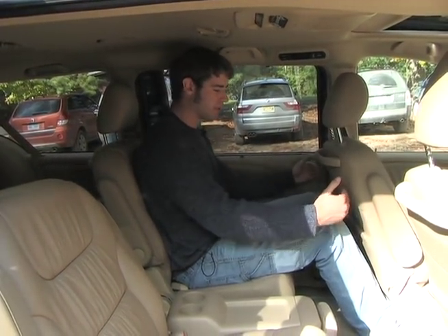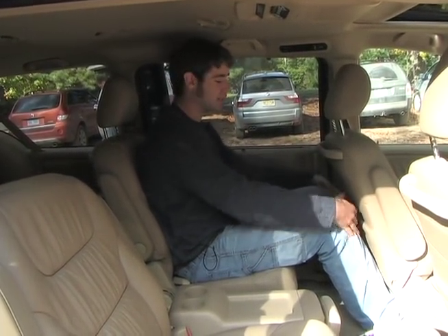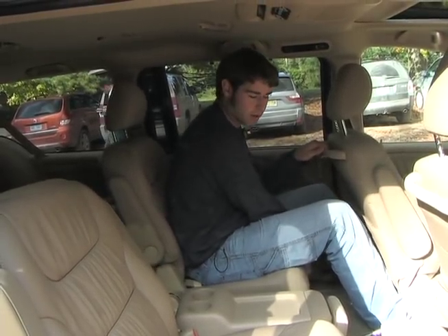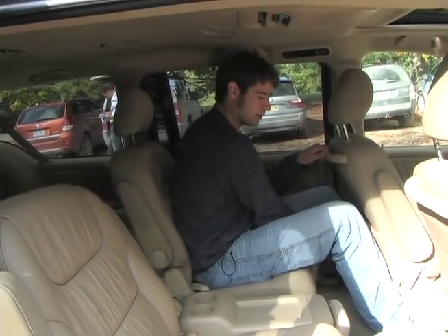And now I'm in the second row, and as you can see, if the driver's being generous, I've still got more space than I need at 6'7" in the second row. So I can actually move up to allow a taller person behind me still in the third row.